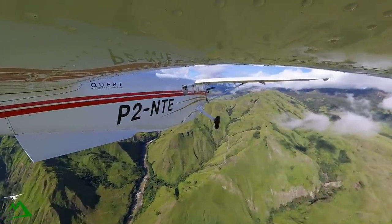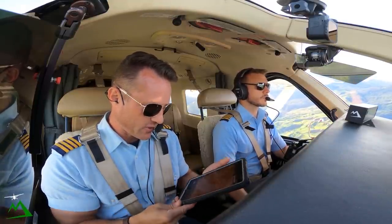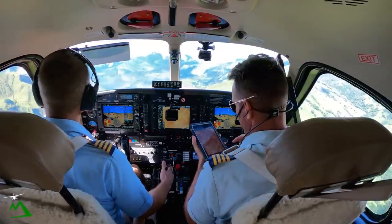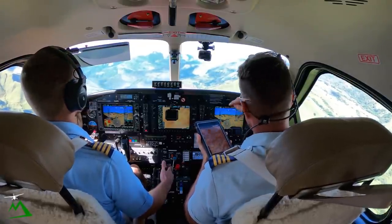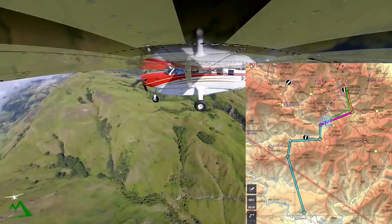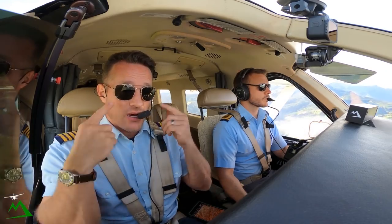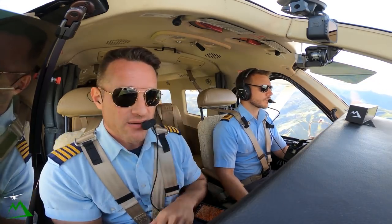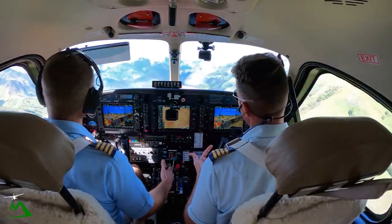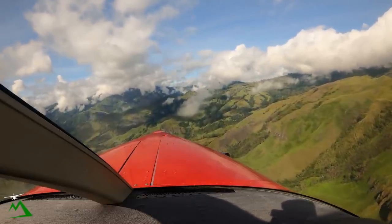If you're a flight simmer and want to try this same flight, I'll leave a link below to my Patreon page where I'll put a screenshot of our actual track and waypoints so you can follow along and fly this exact same river and the gaps down to Wabo — and actually land at Wabo too. I have Wabo available for X-Plane on my Patreon, and I'm pretty sure it's on Microsoft Flight Simulator as well.